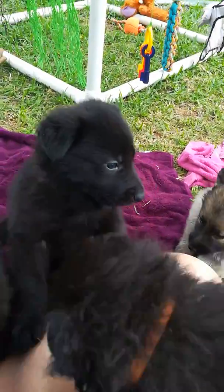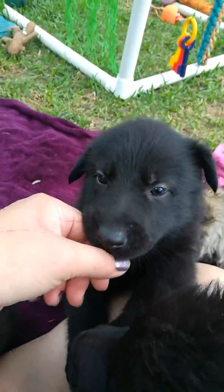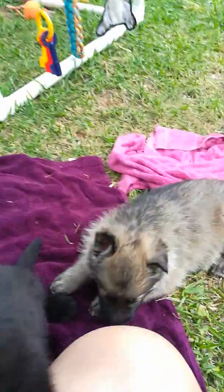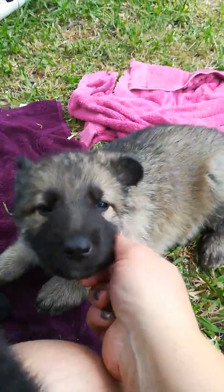Here we have Red Collar. He's got the shortest coat. He's a sweetie. Here's the lighter sable boy. He's got an ear up already.